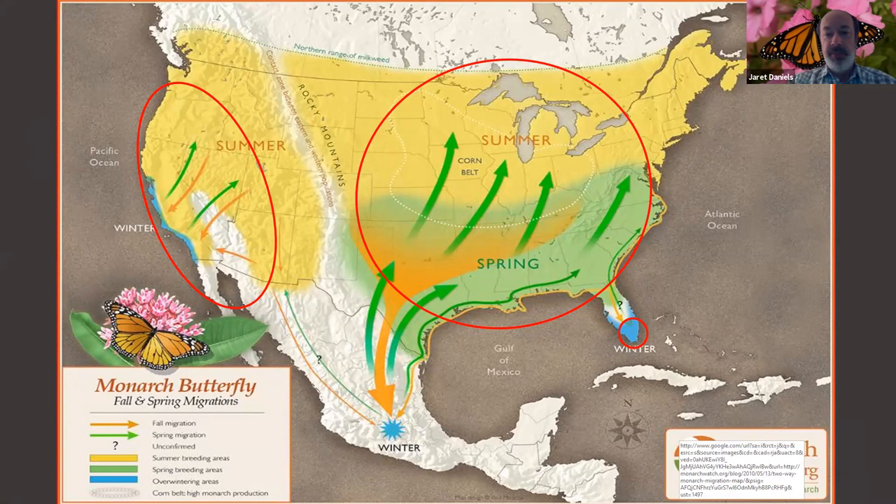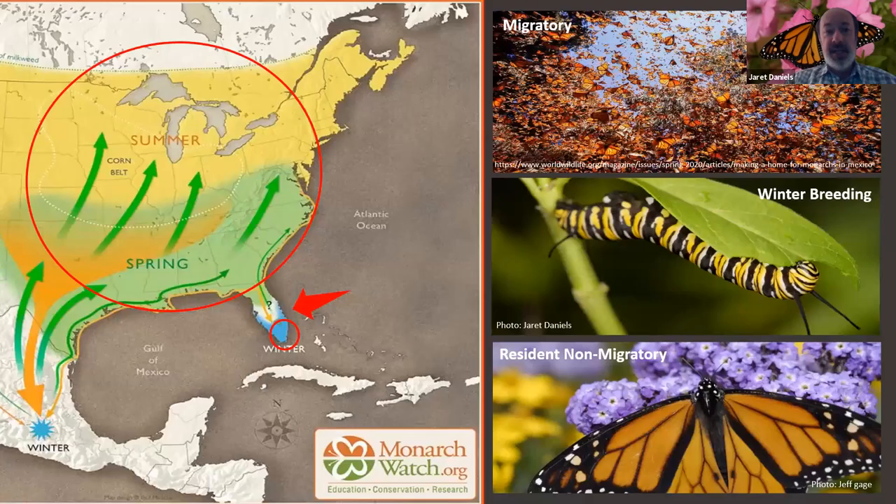To the west of the Rocky Mountains, there is a smaller western population that predominantly overwinters along coastal California. Down here in the Sunshine State, particularly around the Miami-Dade area, there is a non-migratory resident population of monarchs which does not migrate and breeds year-round in southern Florida. And then there's a large migratory population that occupies much of the eastern U.S. and southern Canada, and these butterflies move in a southwest or southerly direction to overwinter in the mountains of Mexico. So even from a migratory point of view, it is a little bit of a complex story.